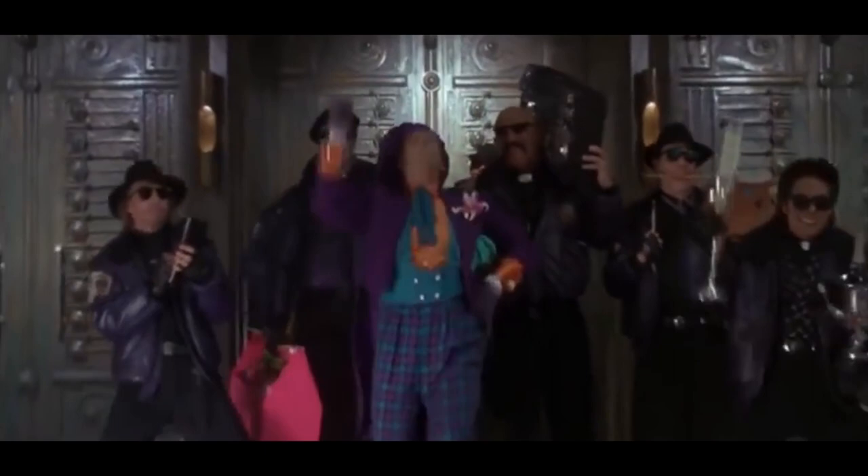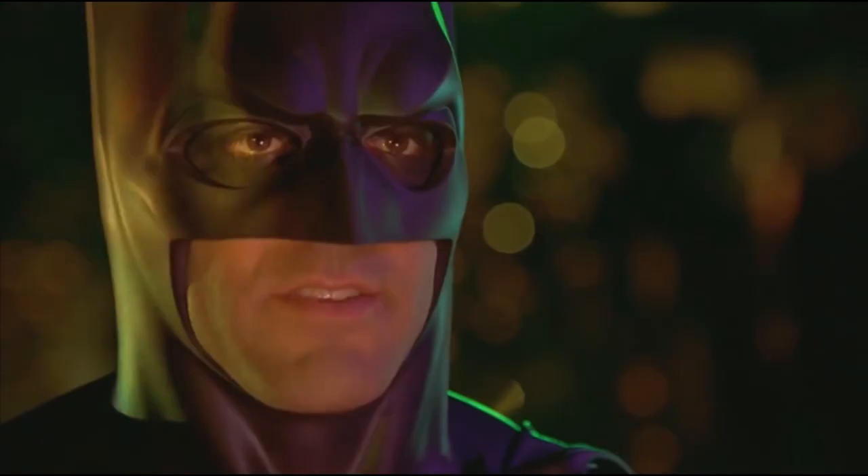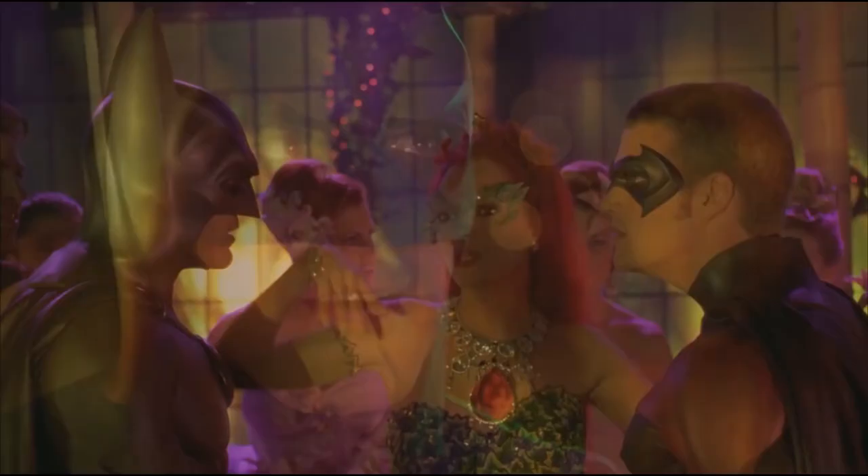With all the chaos in Gotham City, it isn't shocking that a few mistakes have been made by the filmmakers who've brought the Dark Knight to the big screen. So what are some of the biggest mistakes lurking in the Batman movies?